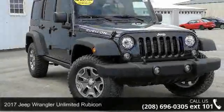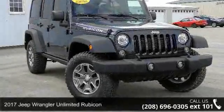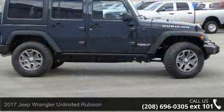Check out this 2017 Jeep Wrangler Unlimited Rubicon. This may be the set of wheels you've been looking for.